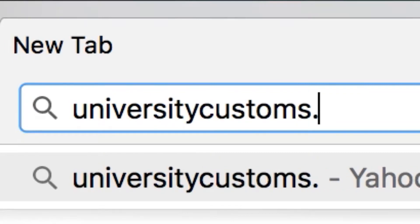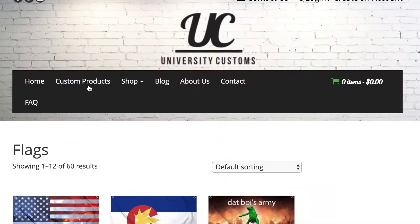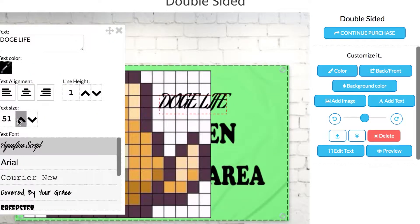If you guys want your own custom flag, check out universitycustoms.com. They specialize in custom flags and they also have some really cool designs of their own. So if you're looking for a cool flag for your next festival or for your totems, definitely check them out — you won't be disappointed.